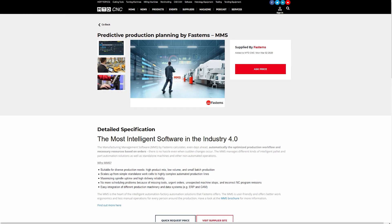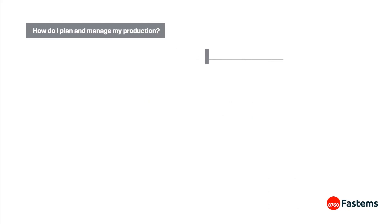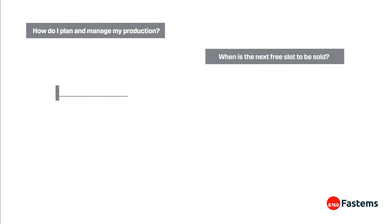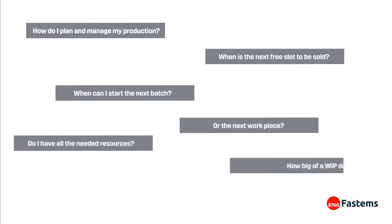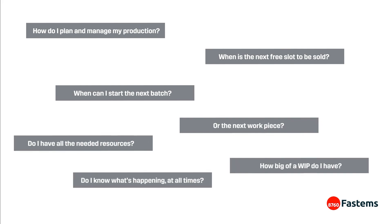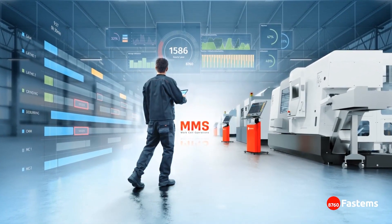Work cell operations is derived from our MMS operating system and it gives the users unique benefits. The top floor, the planning department and the management have visibility of work in progress, any bottlenecks, and whether the job will be done on time and on budget. On the shop floor it gives the operators visibility of the next job, any production documents, and it helps them run the production as smoothly as possible.